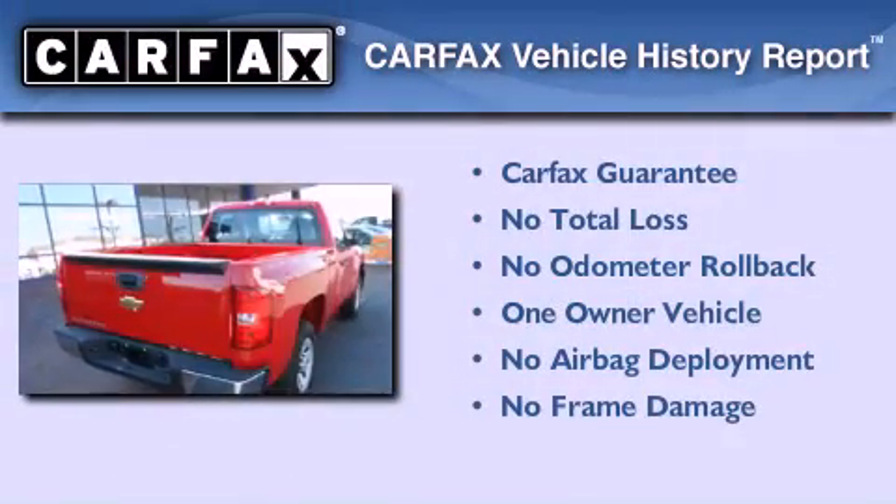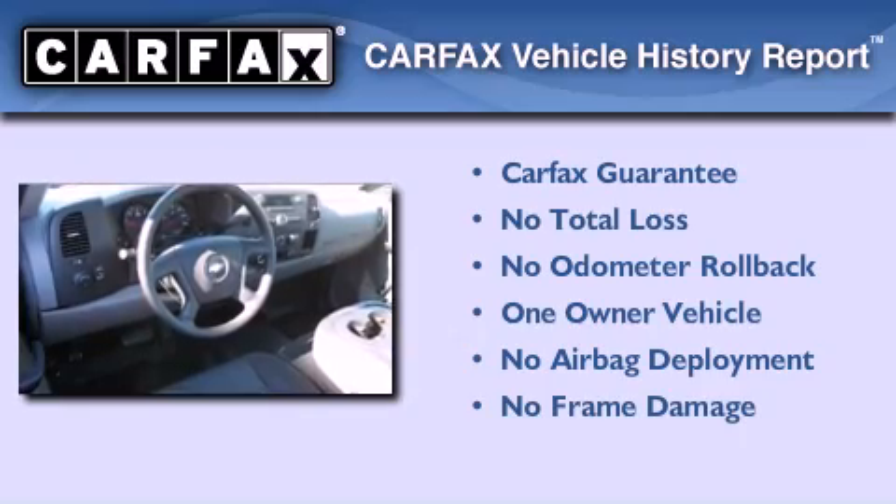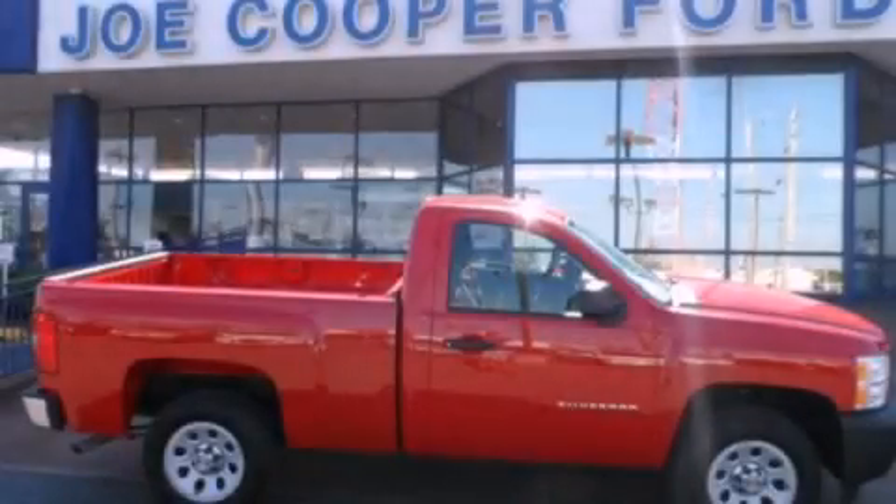This Chevrolet has had only one owner and it qualifies for the Carfax buyback guarantee. This automobile won't last long at this price — call and arrange a test drive now.